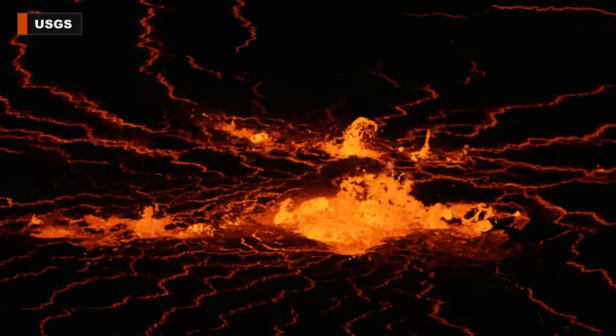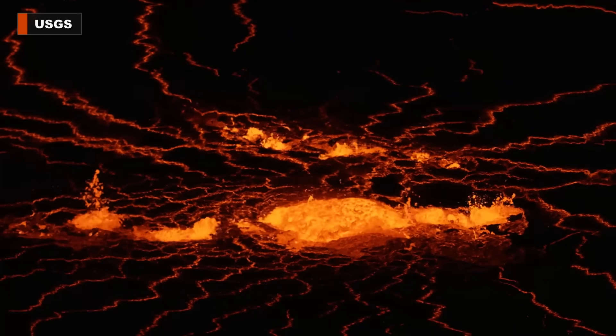The next day, scientists recorded this look at a series of small fountains in the southern portion of the crater floor.